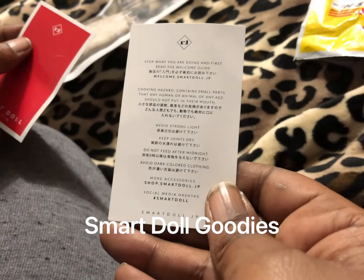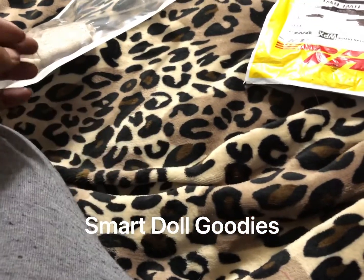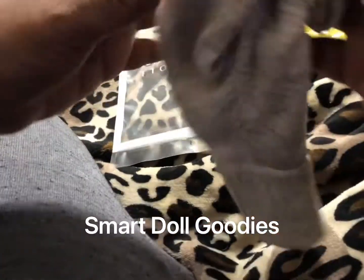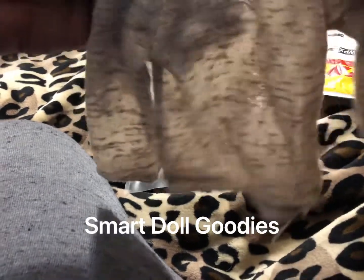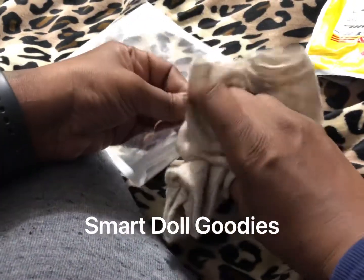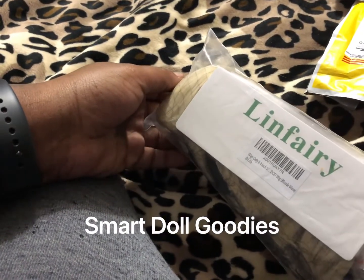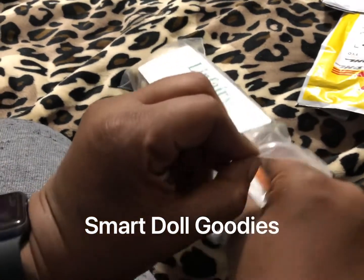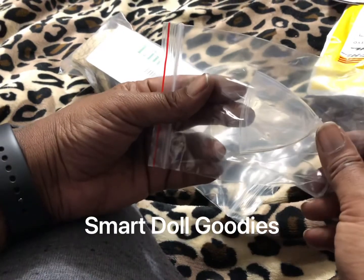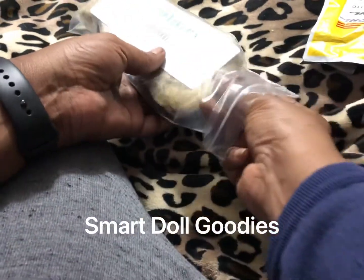This is basically a welcome guide that was in there also. This is a nice cow knit shirt or sweater — white weight, it's nice. This is a wig that I ordered from Amazon — it just got here today. I was excited about the wig cap because I noticed with Tia her wig slipped off a little bit, so I'm hoping this helps keep it in place.